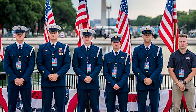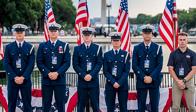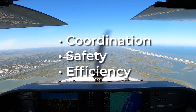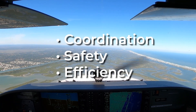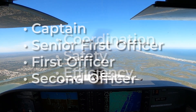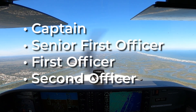Pilot rankings in commercial aviation have evolved from military traditions, creating a clear hierarchy within flight crews. This structure ensures seamless coordination, safety, and efficiency, with each rank carrying specific responsibilities. The ranks, in order of authority, are Captain, Senior First Officer, First Officer, and Second Officer.